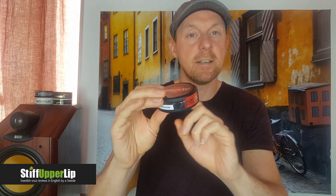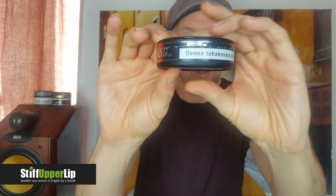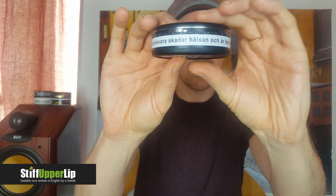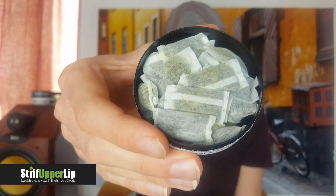The can has an updated warning label across the banner that says 'denna tobaksvara skadar hälsan och är beroendeframkallande.' The change is that it now says it harms your health, whereas before it used to say it can or may harm your health. Let's look at these - yeah, clean, nice-looking white portions.